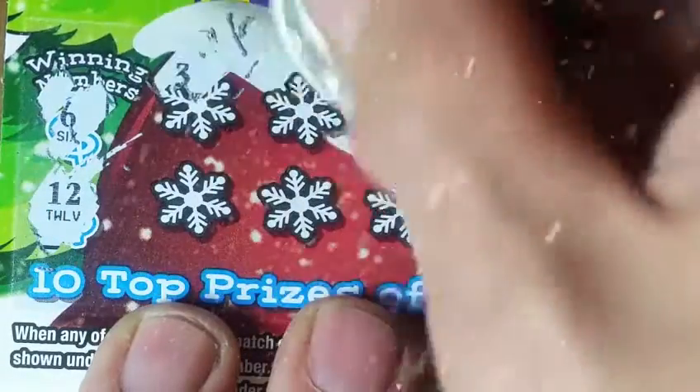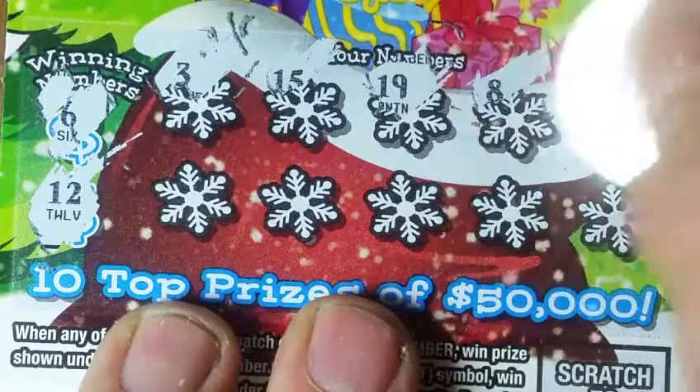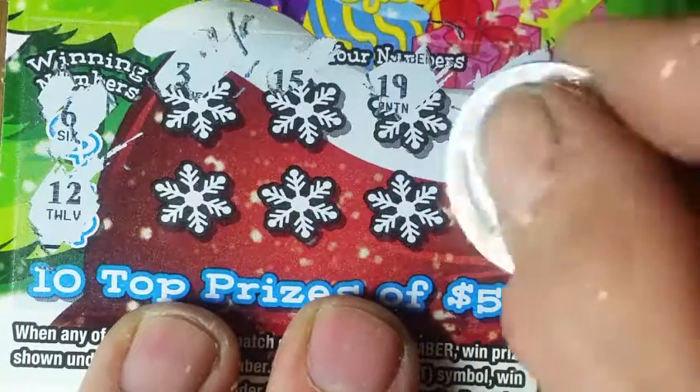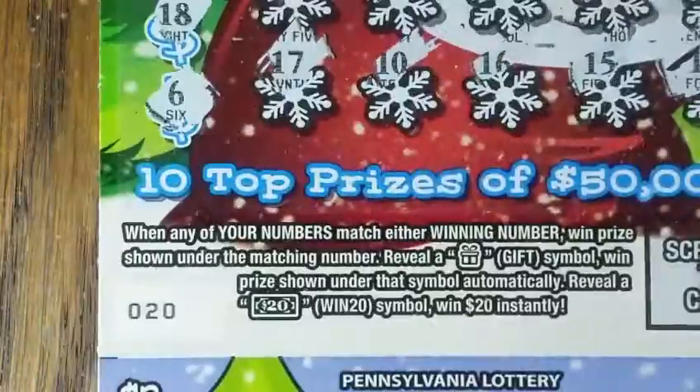Numbers are six and twelve. Come on six... come on symbol. We've got ten entries into the second chance drawing here.